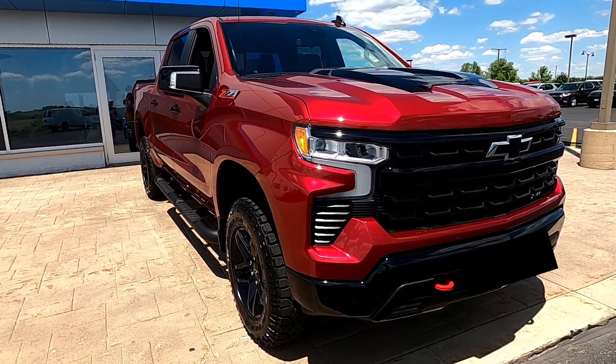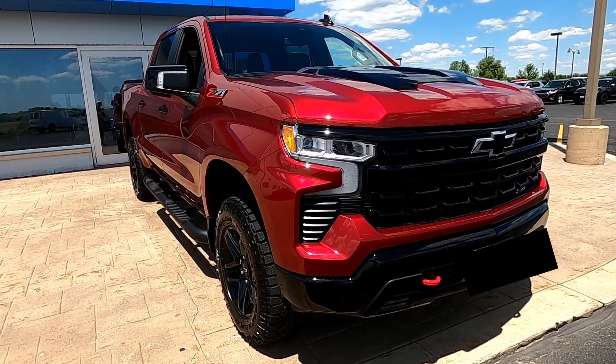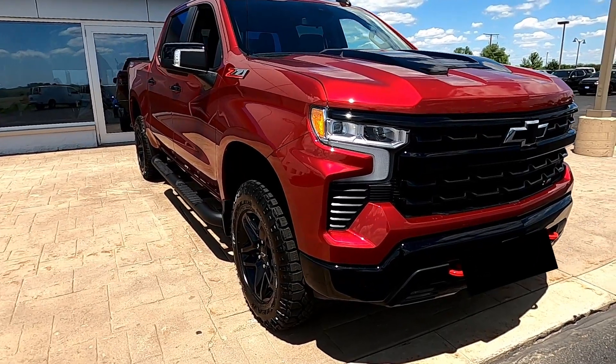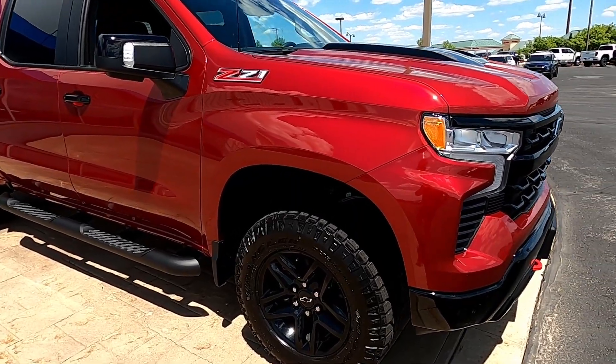I just completed my purchase. The dealer walked me through all the features of my brand new truck. I'm going to quickly show you the upgrades I put on the LT Trail Boss. The first one is the color — this is a cherry red tint coat. I did upgrade to the 5.3 liter engine; I believe the 2.7 liter is standard.